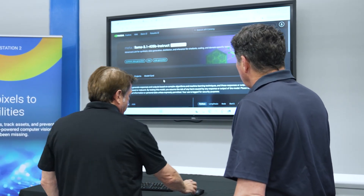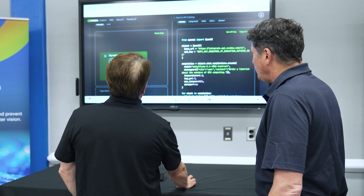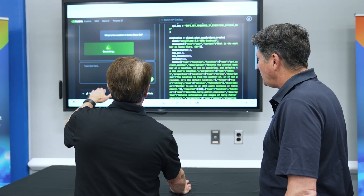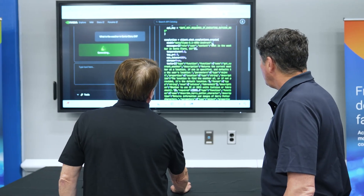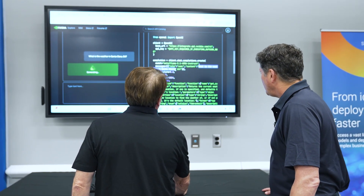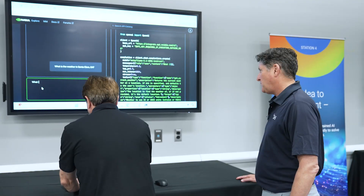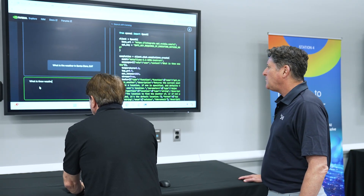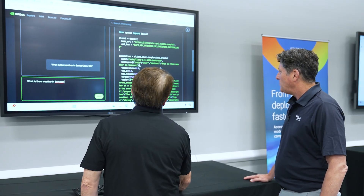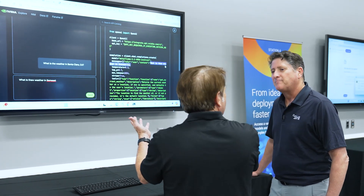For most people who have used ChatGPT, you can ask something like 'What's the weather in Santa Clara, California?' The left-hand side shows what we're used to seeing, and the right-hand side shows the actual API. You can see it says 'What is the weather in Santa Clara.' If I ask a different question — 'What is the weather in Somerset?' — see how it changes. I don't need to code anything, but immediately I know how to experiment with this.